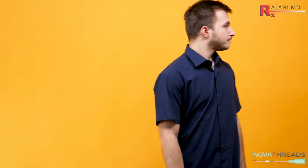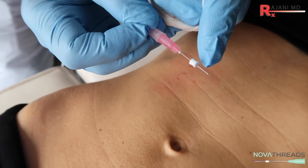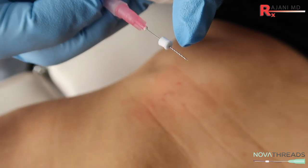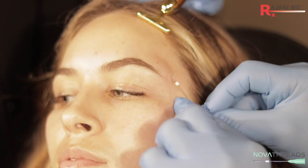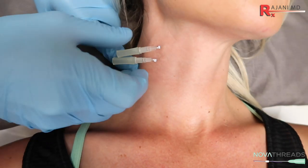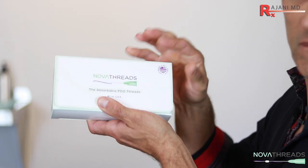A lot of people commonly ask me which threads do you use, how should I decide, and what about cost? Let's tackle the cost issue first because it's an important factor in your outcome. The outcome you get is based on the person doing the treatment — looking at the vectors, determining the best placement of the threads, the depth, the amount of barbed or molded threads versus smooth threads, and the concomitant treatments. So the price of the thread should be a very small factor for a provider to decide what thread they're using.